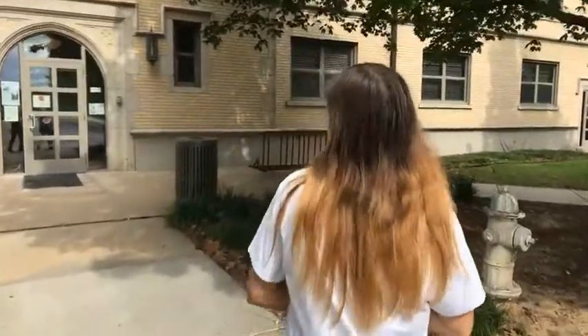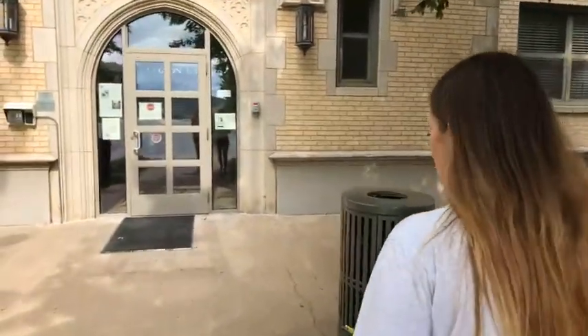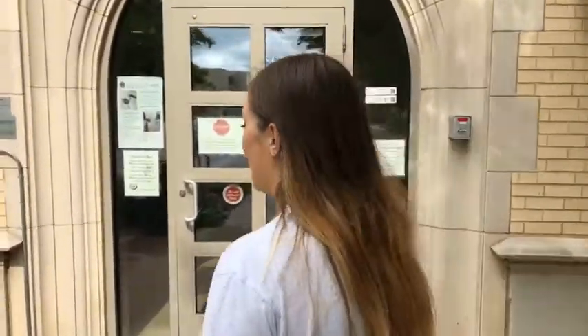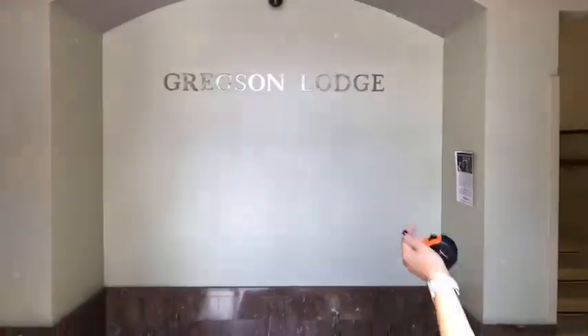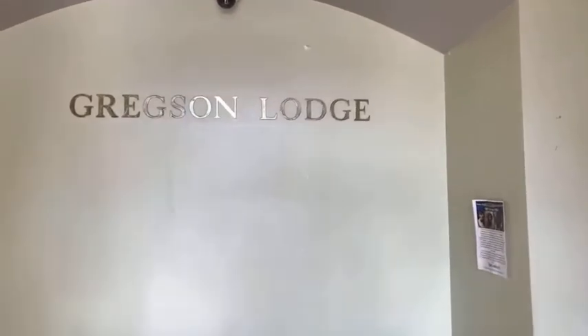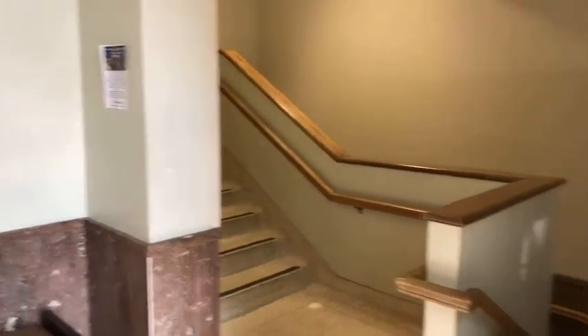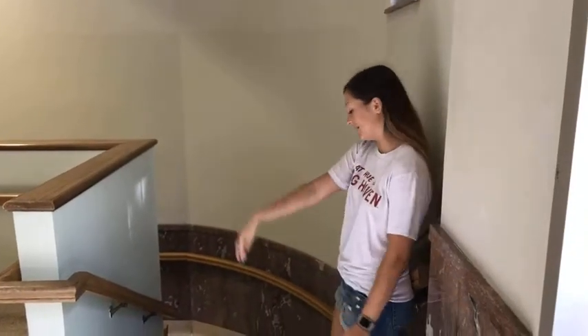We're going to be showing a regular bedroom, a bathroom, and we're going to get to the basement right now. Here we are — Gregson Lodge, the original name of the building from 1948. Interesting stair structure — the moment you walk in, you come to this sort of stairway where you go up or go down. We're going to go straight down first and then come back up.